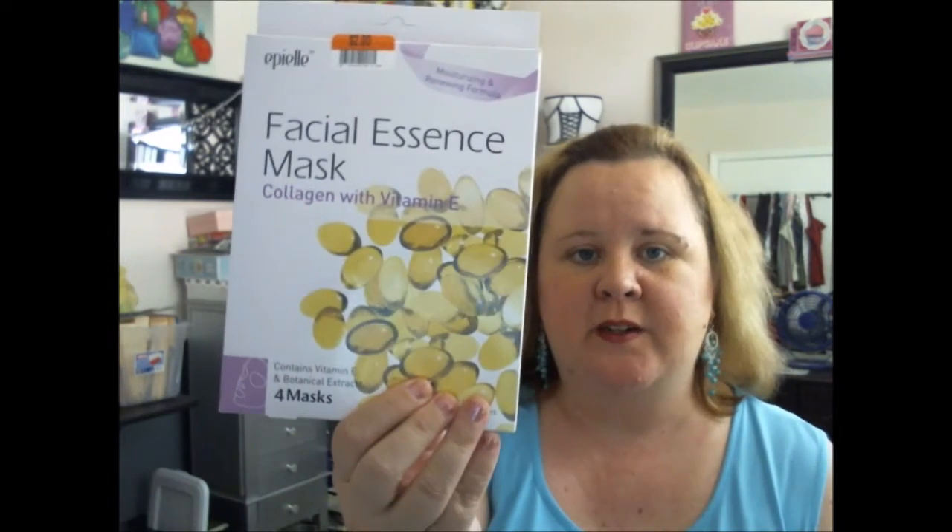Next is the Big Lots haul. I found my mask again — I absolutely love these. You get them 2 for $4. They have collagen and vitamin E, and they will puff up your fine lines and wrinkles. They do work pretty good. I haven't used one in a while, so mine's not puffed up right now.